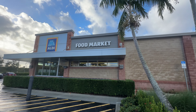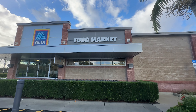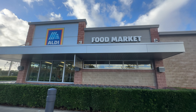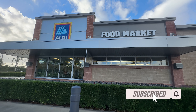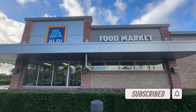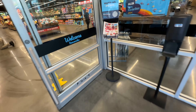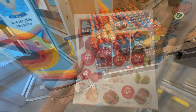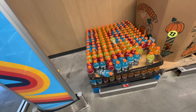Welcome back my beautiful shopping buddies! If you are new, welcome, my name is Angie. If you love shopping vlogs, reviews and hauls, please hit that thumbs up button, subscribe and leave a comment below. Today we are going to Aldi — come on in and let's go shopping!